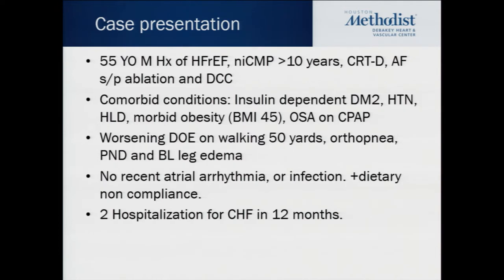He presented with worsening dyspnea on exertion, orthopnea, and PND, and also had bilateral leg edema. He denied any recent history of infection and had no recent atrial arrhythmia, but does report dietary noncompliance. In the last 12 months, he had two hospitalizations for CHF, with more hospitalizations in the years before.